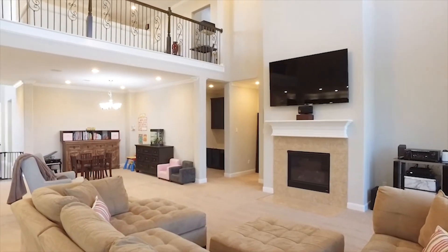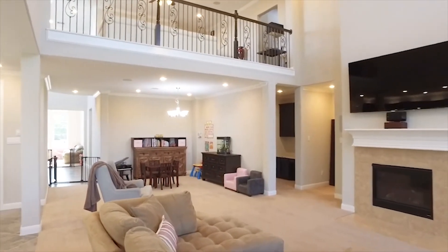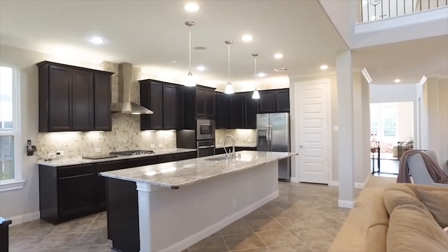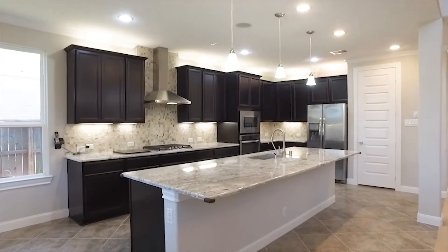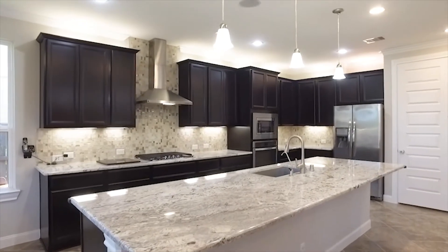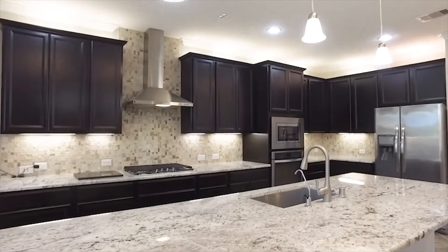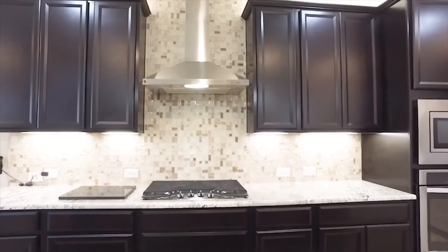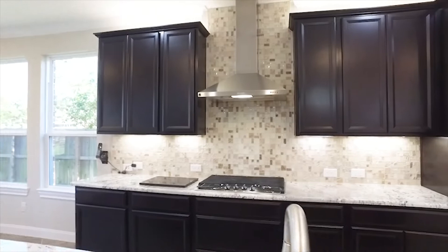The kitchen is absolutely gorgeous as well, with lots of countertop space. Plenty of storage with all these cabinets, pendant lighting, stainless appliances, and additional dining here on the bar. There's even room for a breakfast table at the end. That tile work on the backsplash is gorgeous and it's accentuated by the under-cabinet lighting.